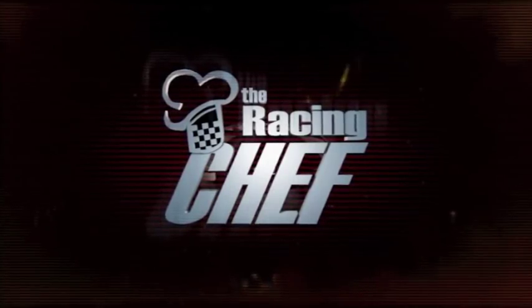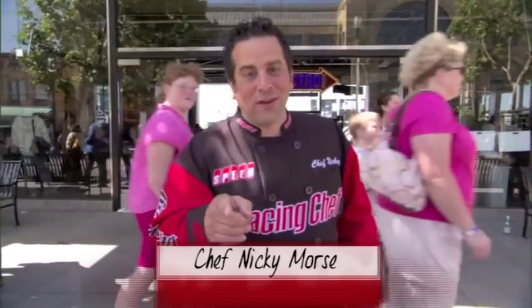Welcome back to The Racing Chef. San Francisco has many treats, and we got a real treat for you today. We're in the heart of Fisherman's Wharf at Boudin Bakery. They have a world-famous sourdough bread we're going to go taste. Come on.